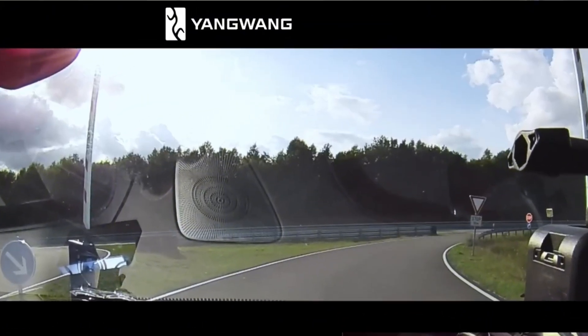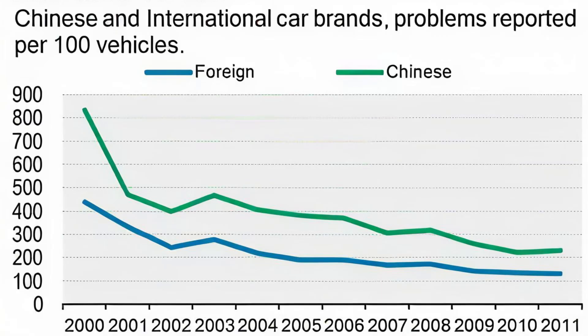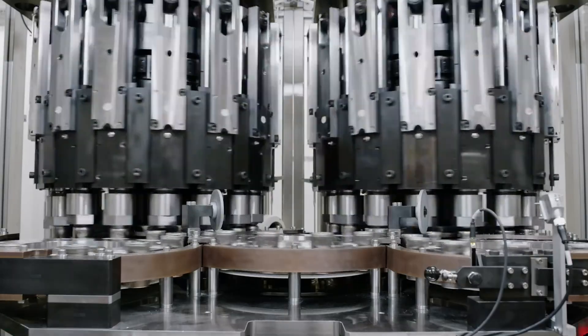Let's be real — Chinese cars come with baggage. For years the stereotype was copycat design, low safety, plastic interiors. That reputation didn't come from nowhere; early exports really were like that. But here's the twist: while Europe and the US were arguing about whether EVs were the future, Chinese companies were already building them by the millions.